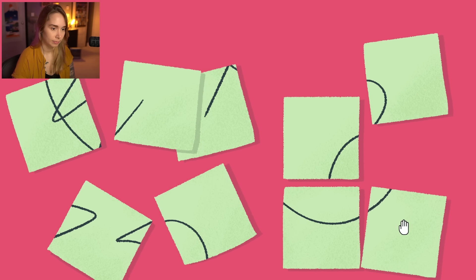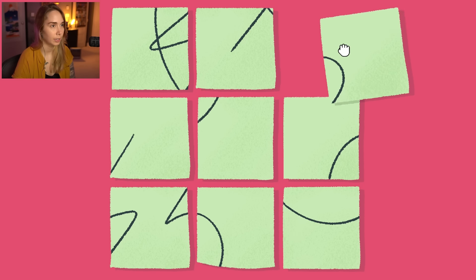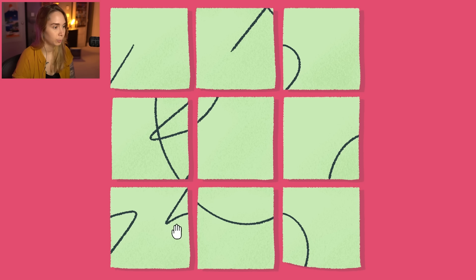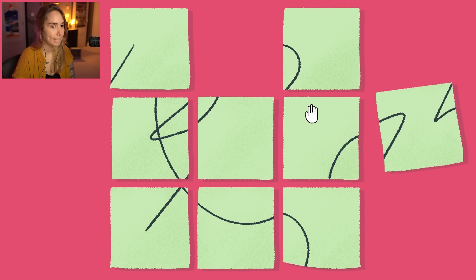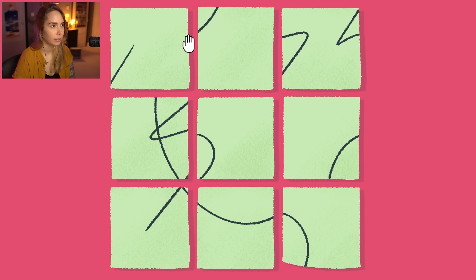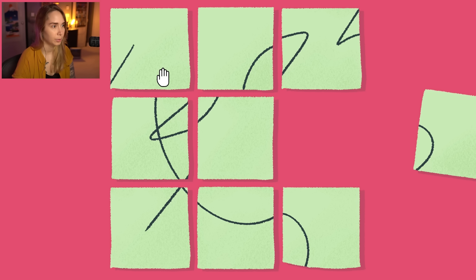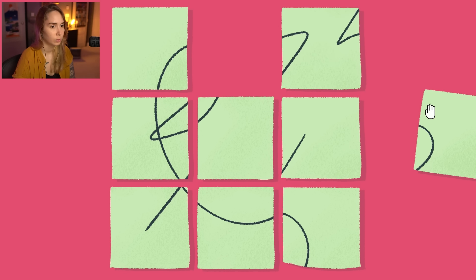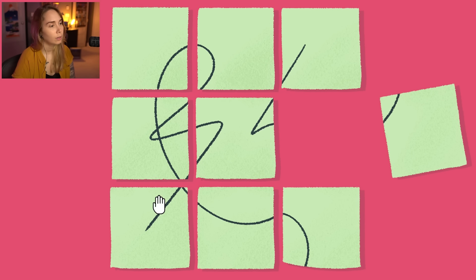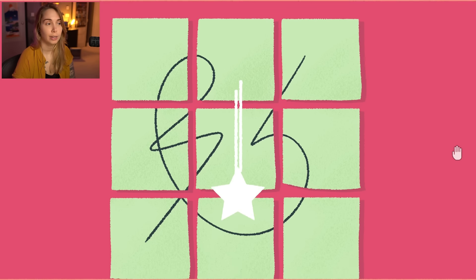Ooh, maybe this one? No? Hmm. It's a grid of nine. A three by three. Okay, let's put that one here. It's probably something like in a circle, right? Oh, this one goes here. Because this one goes through, I think. But then... That doesn't exactly work, does it? Like that. That was not at all the shape I thought it was gonna be.